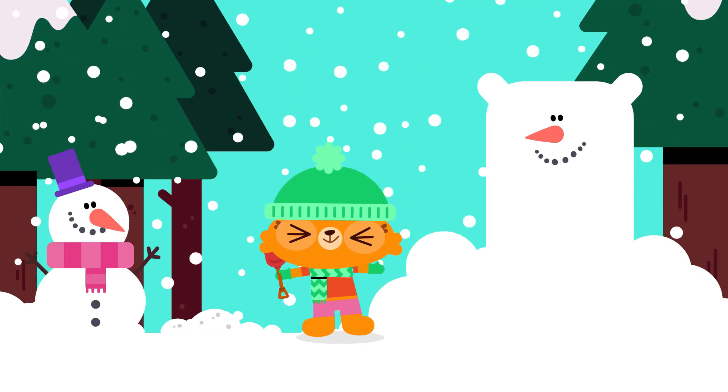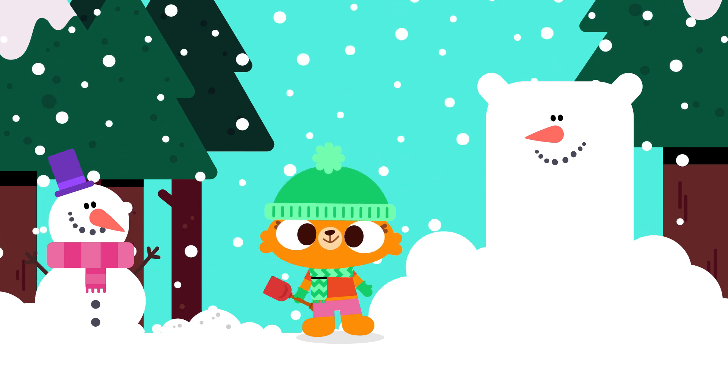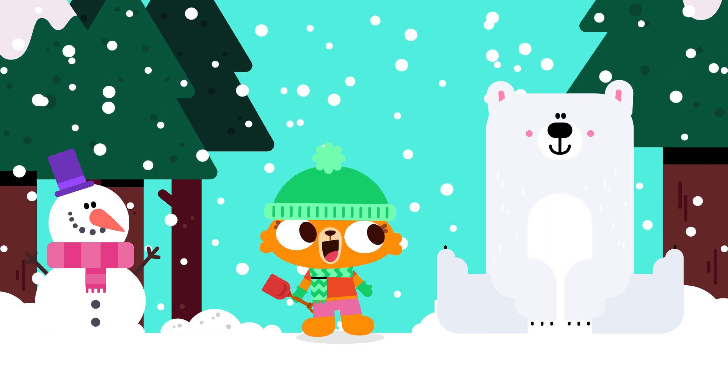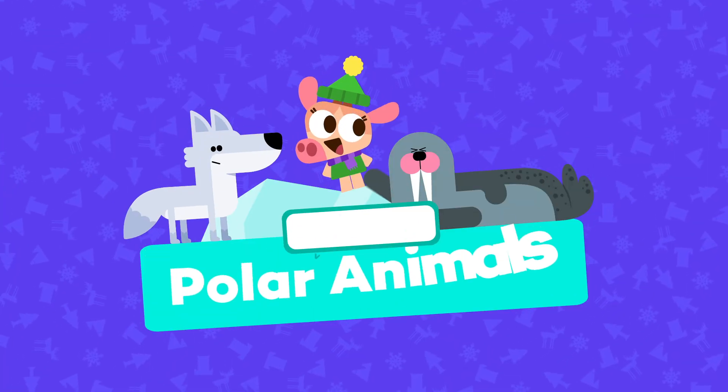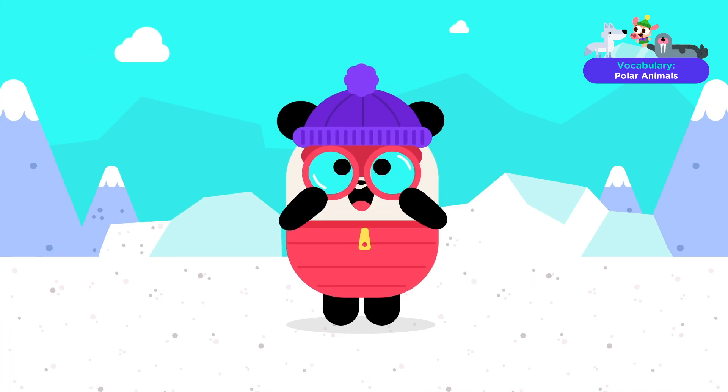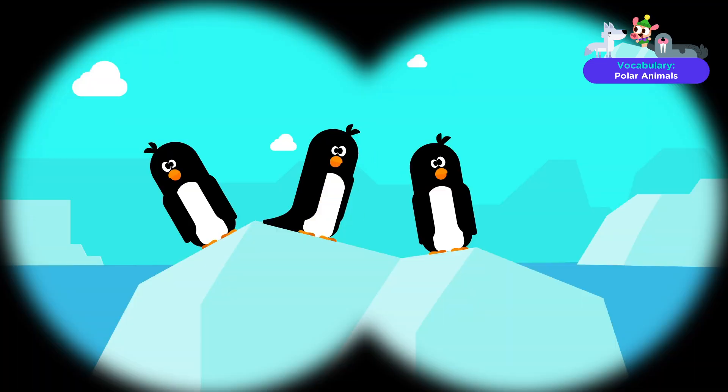Brrr, it sure is cold outside. That's because we're in the Arctic. Do you know what types of animals live here? Polar animals. Today, we're going to be Arctic explorers and discover all the different animals in the Arctic. Let's go.